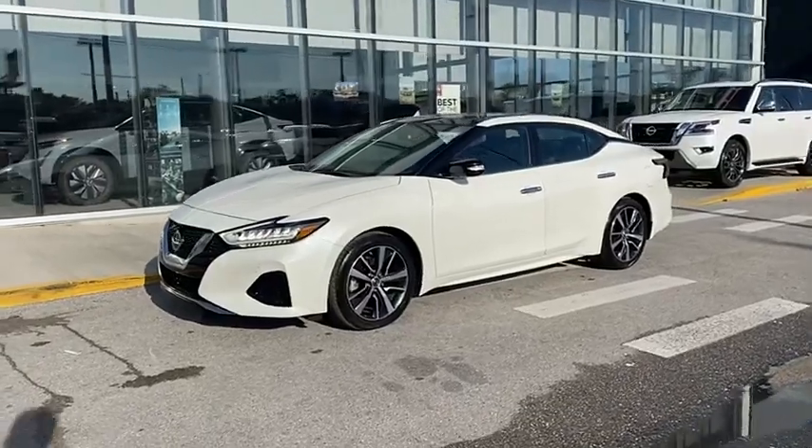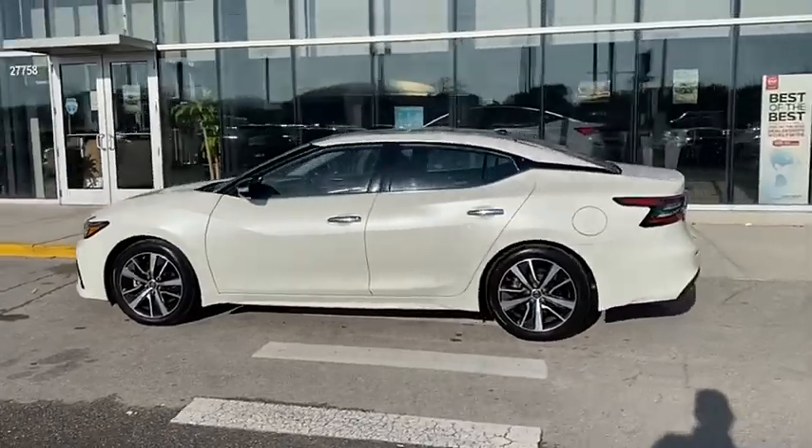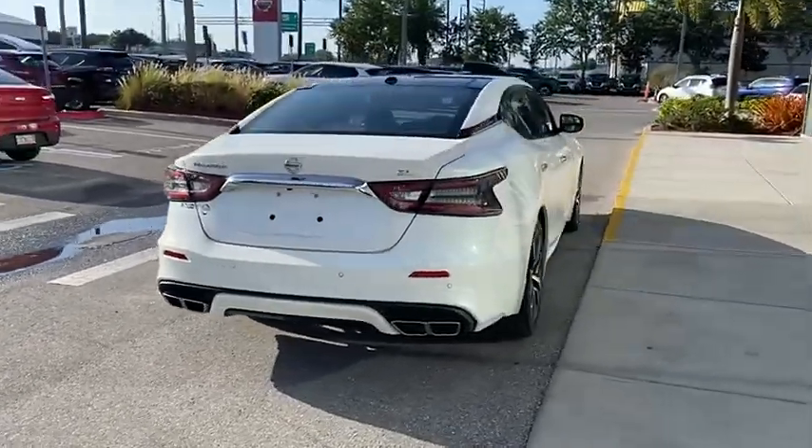Make a great choice today with the 2019 Maxima. Maxima offers elegance with an edge. The spacious interior provides refined comfort for up to 5 passengers.